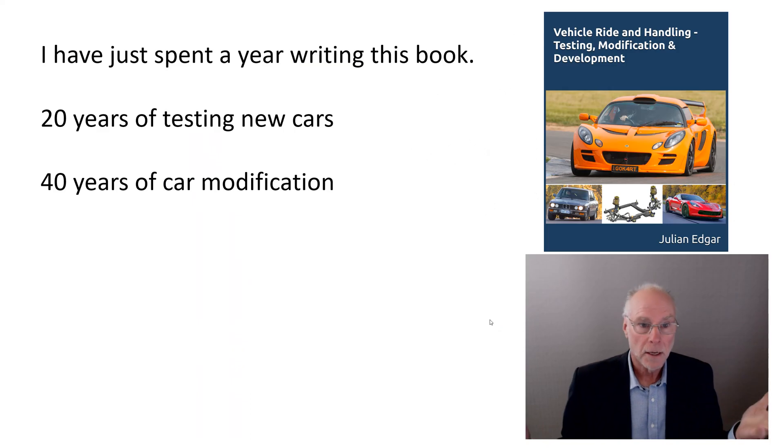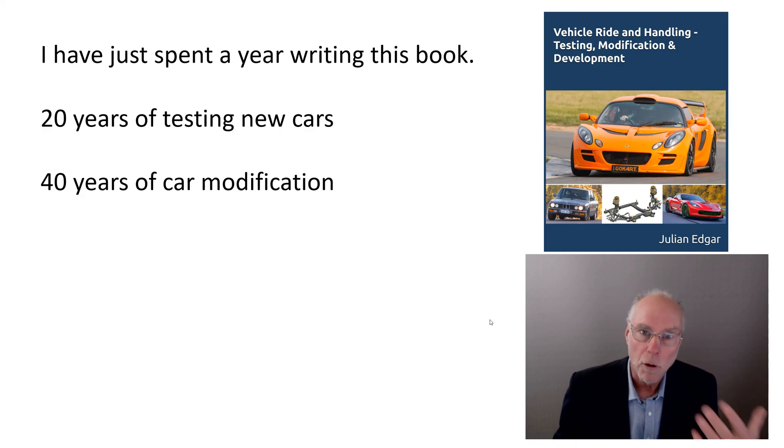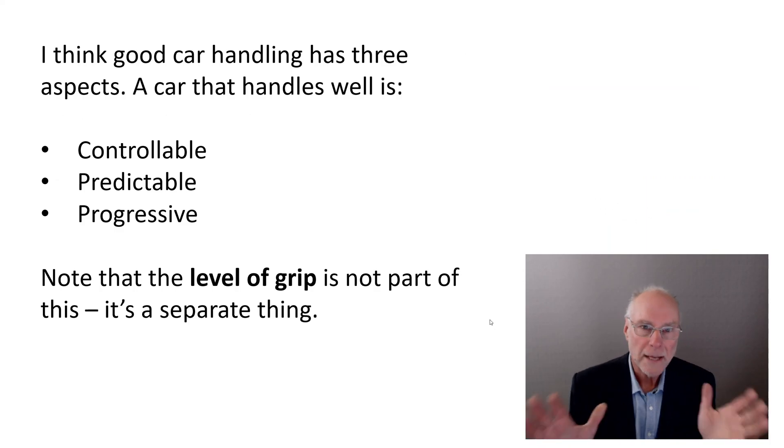A bit of background: I've just spent a year writing the book. I had input from four different world-class suspension experts. I've spent 20 years testing new cars, basically having a new car every week to drive and evaluate. And personally, I've had over 40 years of car modification, including modifying every aspect of suspension that you can think of.